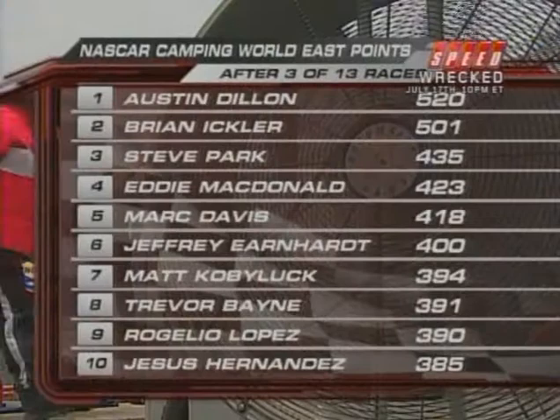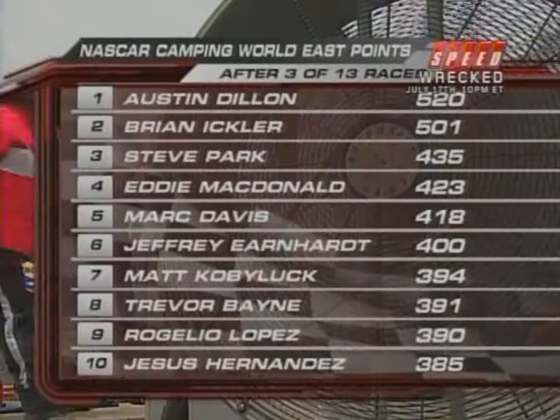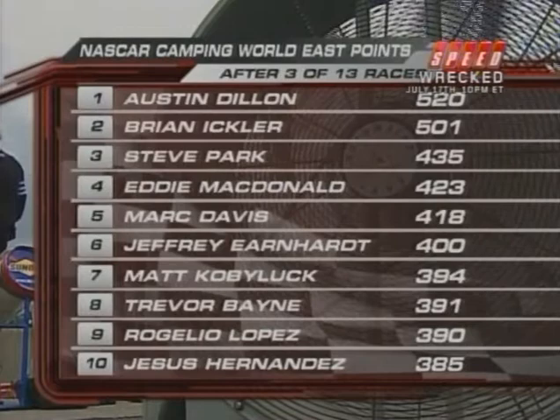Looking at the Camping World East point standings, Austin Dillon leads by 19 points over Brian Eichler, a two-time winner this year. On the pole for this race, from Mexico City, is Antonio Perez.